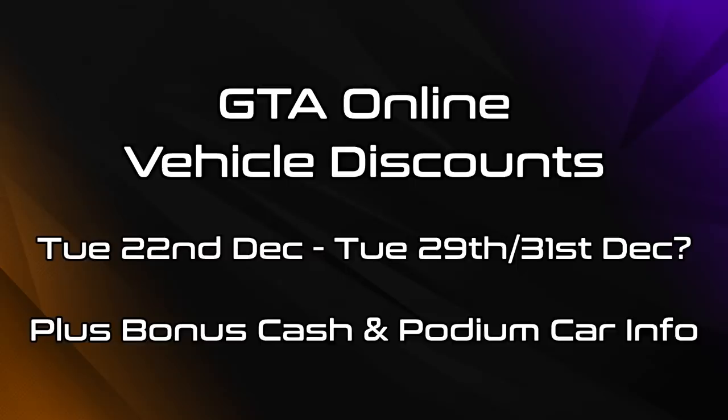Hello everyone, I'm Broughy1322 and in this video I'll be going over the various vehicle discounts that are now active in GTA Online as of Tuesday the 22nd of December 2020.